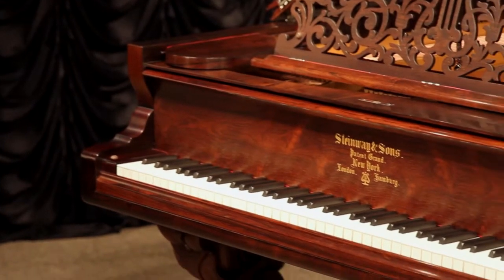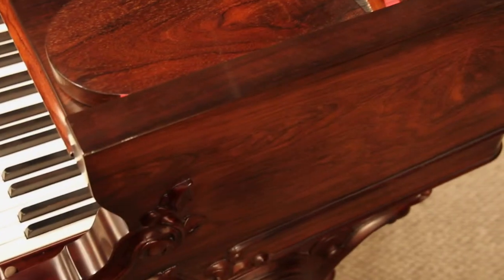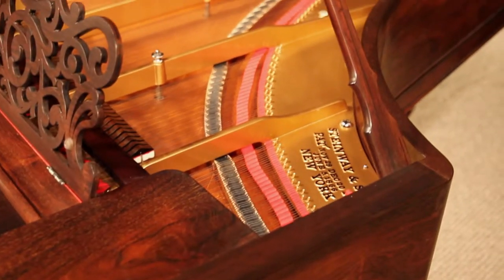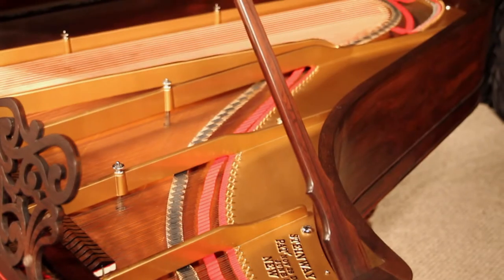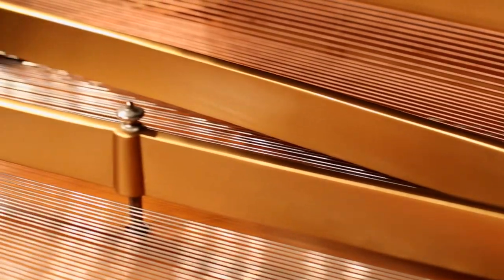The Style I Grand Piano was produced from 1861 until 1879. Steinway Grand Pianos this early are quite rare, and the majority of surviving instruments are not in playable condition today.